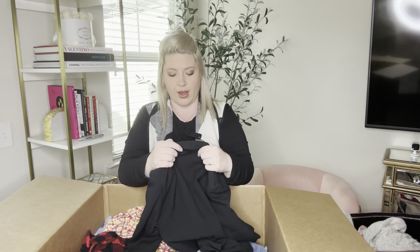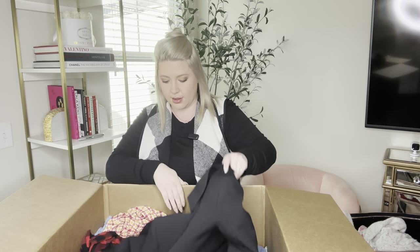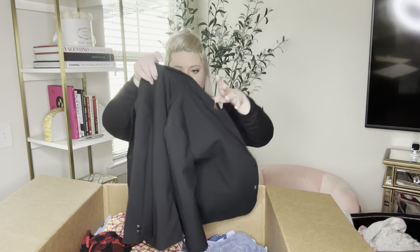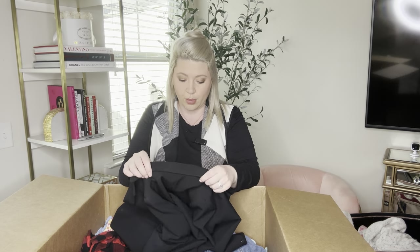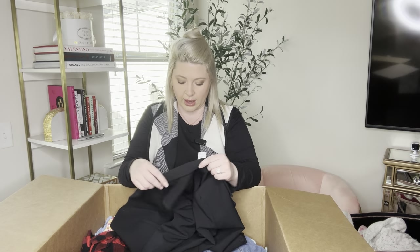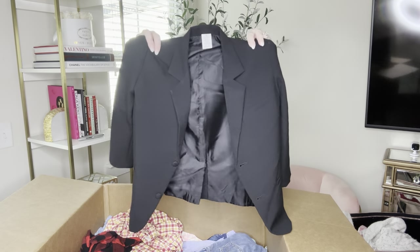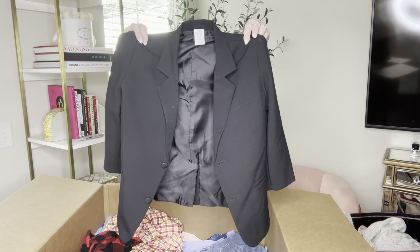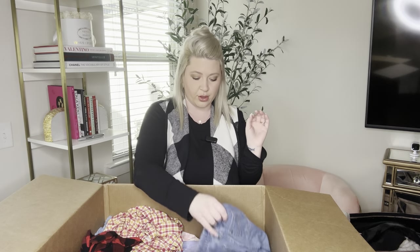So now we have a blazer suit jacket — it's a size six. There is no brand on here and no RN number, so I can't look it up that way. It'll obviously still sell — it has the size, just no brand. It's a nice black jacket, perfect for a wedding or an event.